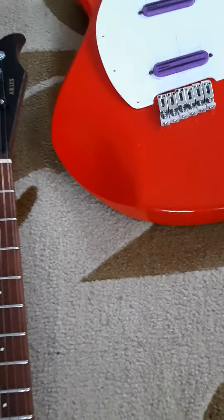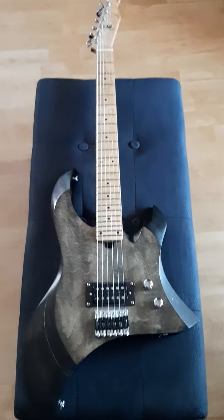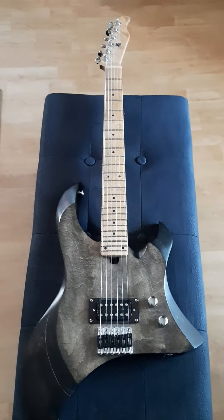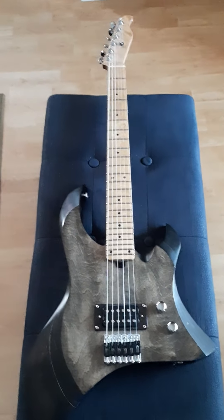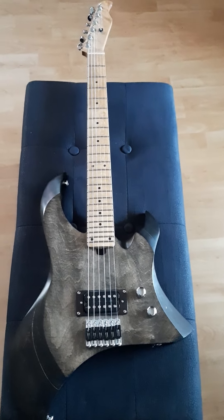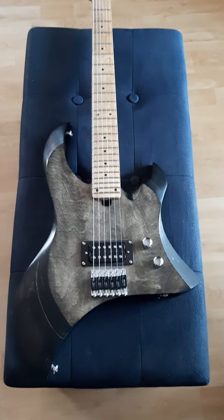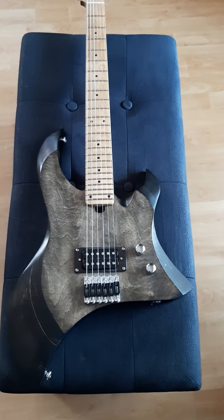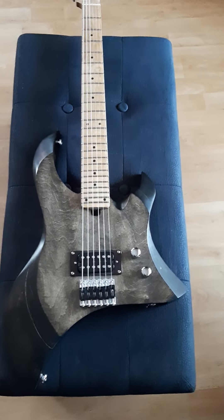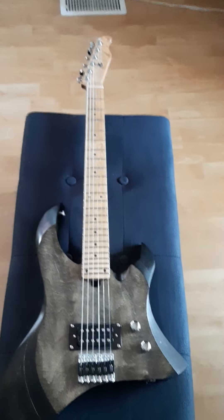Here's the second guitar I ever completed. There's no decal on the headstock. The model name is an abbreviation — LDB — which stands for Little Black Dress, because the outline kind of looks like a small women's dress. Probably a little bit silly; I might come up with a different model name. No multi-scale on this one — straight frets, 24 frets, 25 and a half inch scale length.